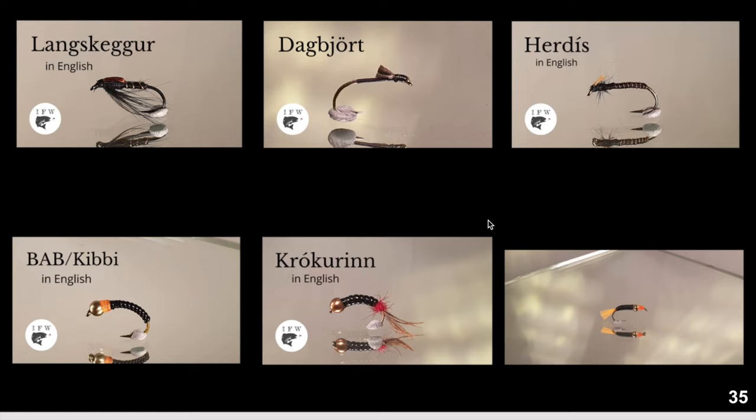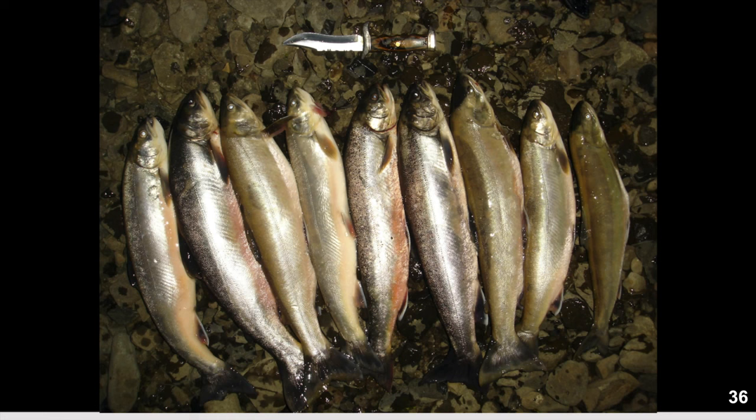With those six flies for the Arctic char you should be absolutely solid. But in really difficult conditions, Dagbjört tied slim on a slim hook, with or without legs, is often the answer for getting some catch.